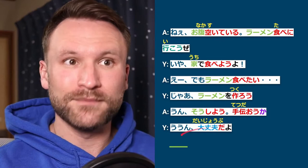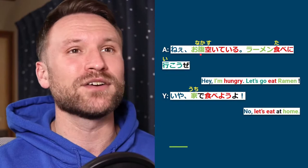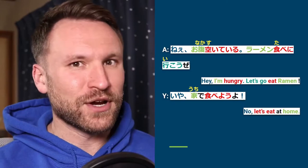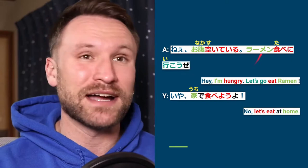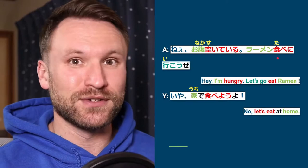Now the English. 'Hey, I'm hungry' — onaka suite iru means I'm hungry; the ga is very frequently dropped in conversation. 'Let's go eat ramen' — rāmen wo tabe ni iko zé. Iku is conjugated into the volitional: tabe ni ikou. Zé is like yo but it's a masculine yo, very similar to zo — basically like an exclamation point meaning 'yeah, let's do it.'